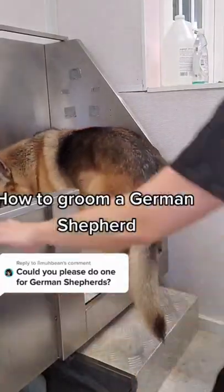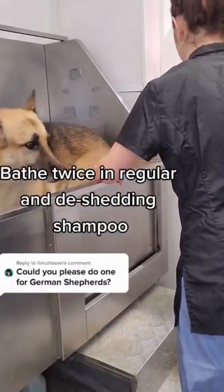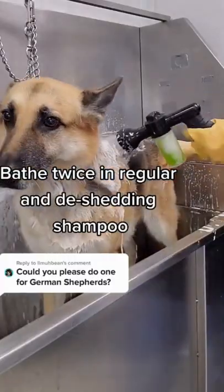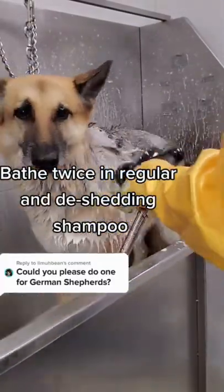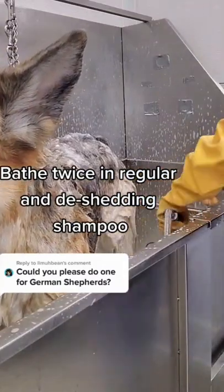This is Zoe, she's an 11-year-old German Shepherd and she comes once a month for grooming. I like to bathe my shepherds twice — once in a regular shampoo, and then once in a deep de-shedding shampoo, and let that soak in.